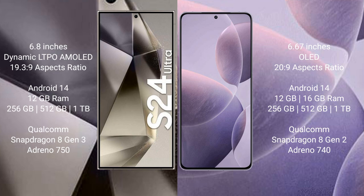Samsung Galaxy S24 Ultra runs on the Android 14 operating system, comes with 12GB RAM and 256GB, 512GB, or 1TB internal storage, a Qualcomm Snapdragon 8 Gen 3 processor, and Adreno 750 GPU.